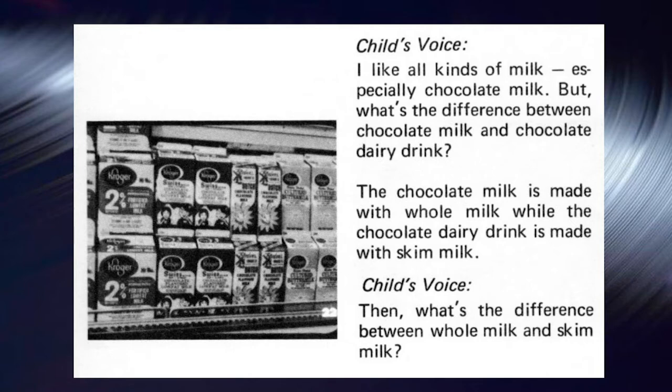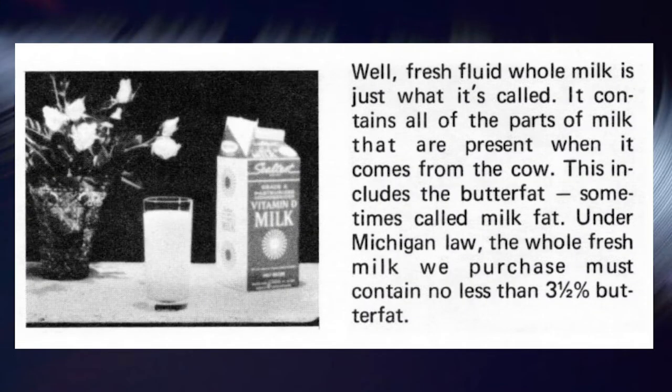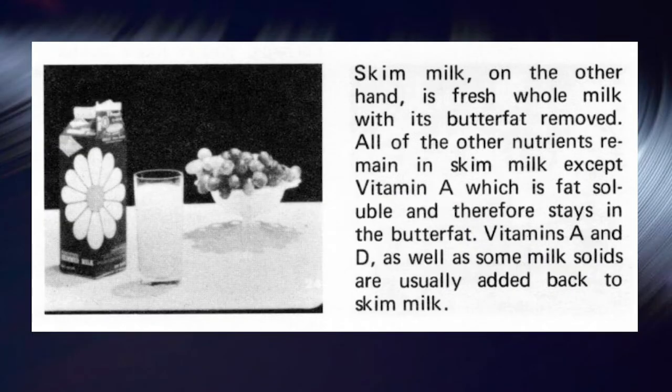What's the difference between whole milk and skim milk? Fresh, fluid, whole milk is just what it's called — it contains all the parts of milk present when it comes from the cow. This includes the butter fat, sometimes called milk fat. Under Michigan law, the whole, fresh milk we purchase must contain no less than 3.5% butter fat. Skim milk, on the other hand, is fresh whole milk with its butter fat removed. All of the other nutrients remain in skim milk except vitamin A, which is fat soluble and therefore stays in the butter fat. Vitamins A and D, as well as some milk solids, are usually added back to skim milk.